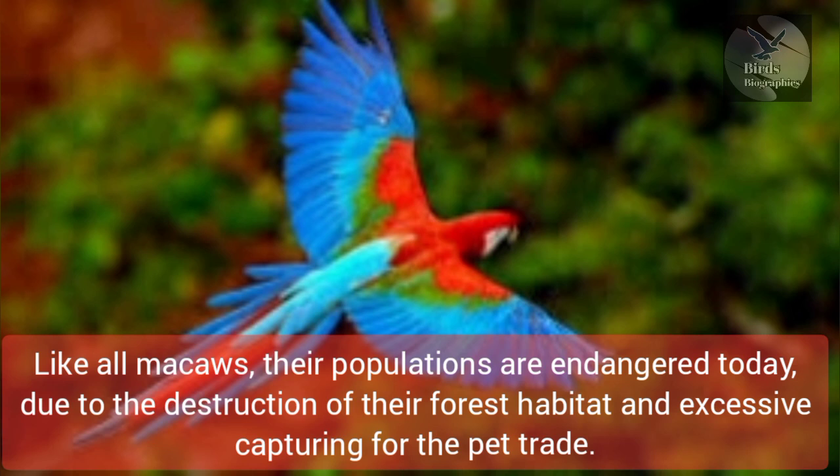Like all macaws, their populations are endangered today, due to the destruction of their forest habitat and excessive capturing for the pet trade.